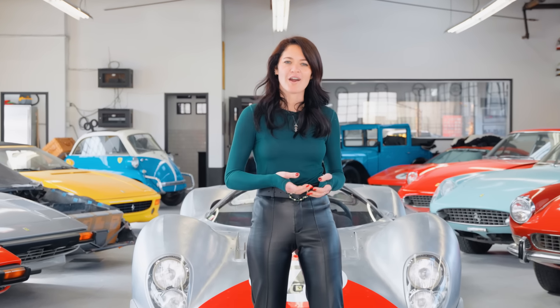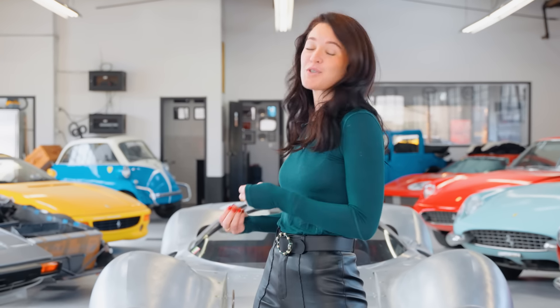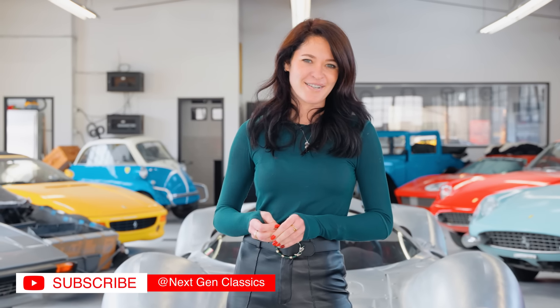The 412P has such a rich history and is a true milestone for Ferrari, and this tribute has its own unique story to tell. I hope you agree that classic cars can be just as cool as modern supercars — this 412P is a great example. Please help preserve the passion for classic cars, and stay tuned because there's a lot more content coming very soon.